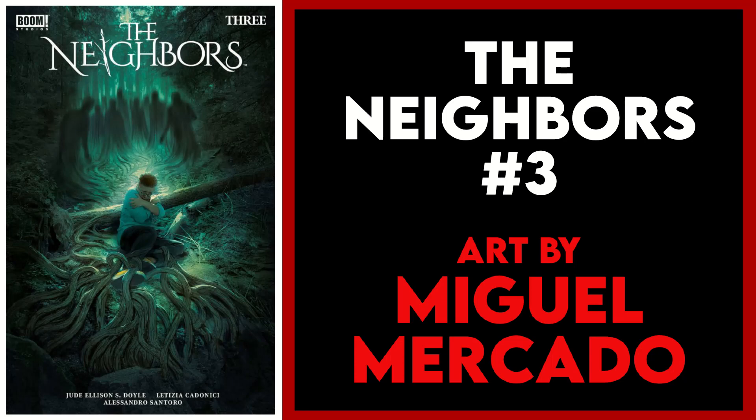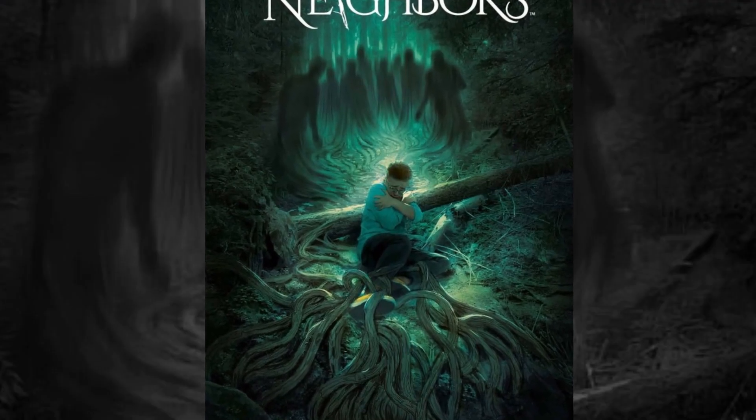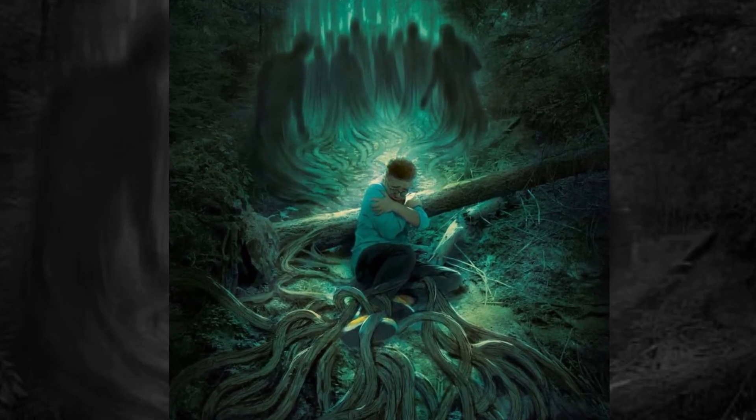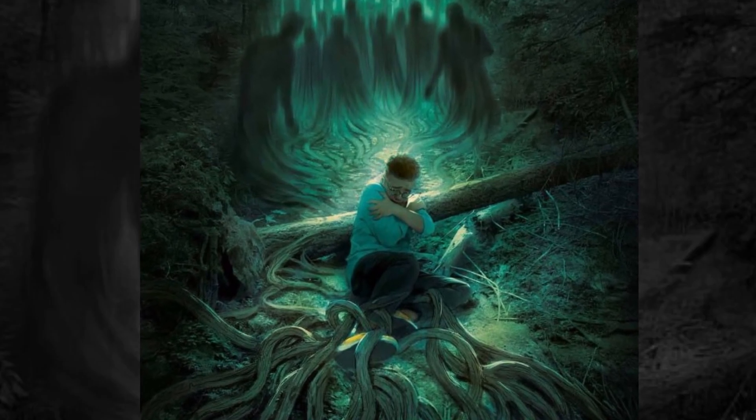My final A cover pick is The Neighbors issue three by Miguel Mercado. I really need to start reading this series because so far it has had some phenomenal and creepy covers. This Mercado piece is one of my favorites yet. We'll see if the art and story inside lives up to it — if not, this series is probably worth picking up for the covers alone.